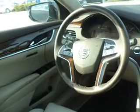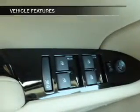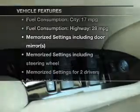He's always hot and she's always cold — solve this problem while driving with dual temperature controls. There's nothing like a sunroof on a nice day, and memory settings are one of the many features.